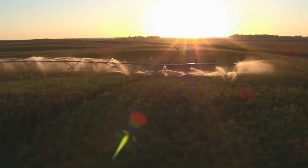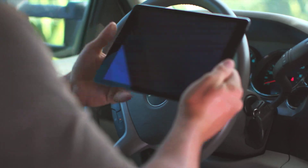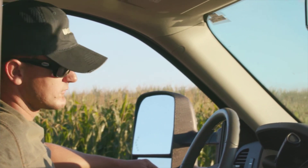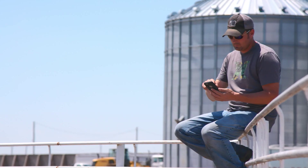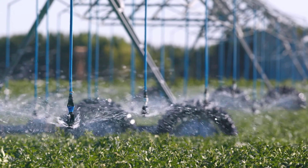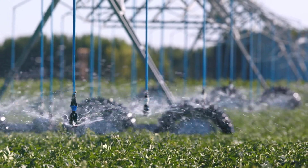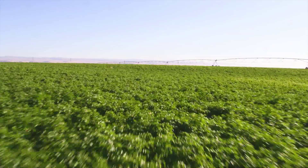VRI speed control and VRI iS both work with Valley remote management technology, allowing you to monitor and control your VRI water application from wherever you happen to be. Only Valley VRI delivers proven technology backed by more than two decades of success in the field, giving you peace of mind knowing that your machine will perform the way you need it to.